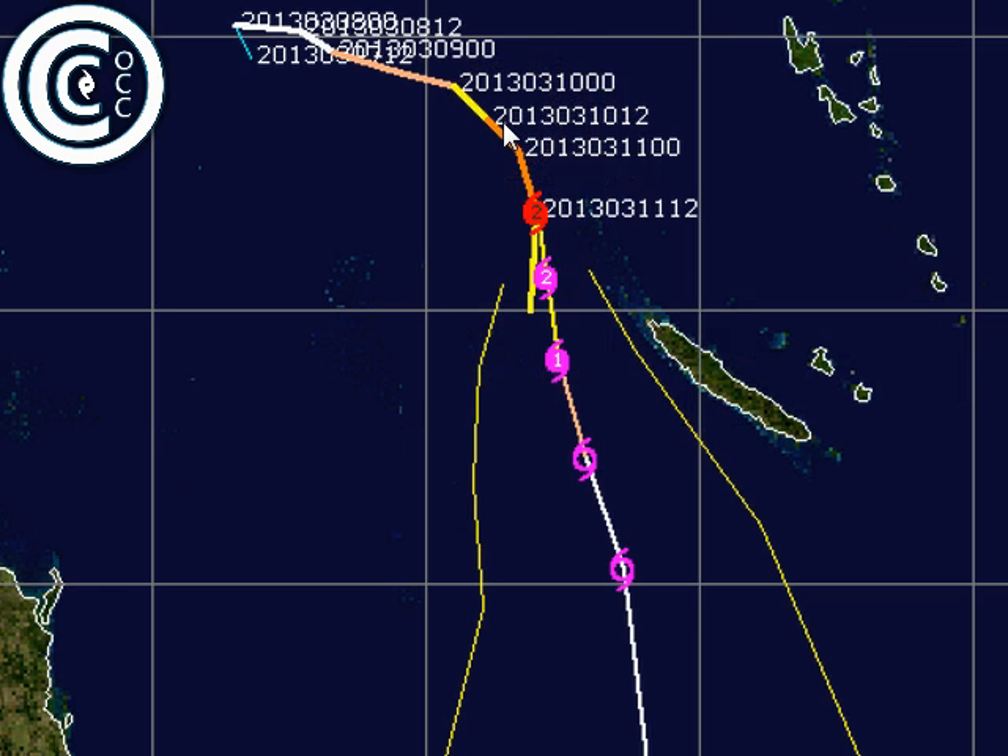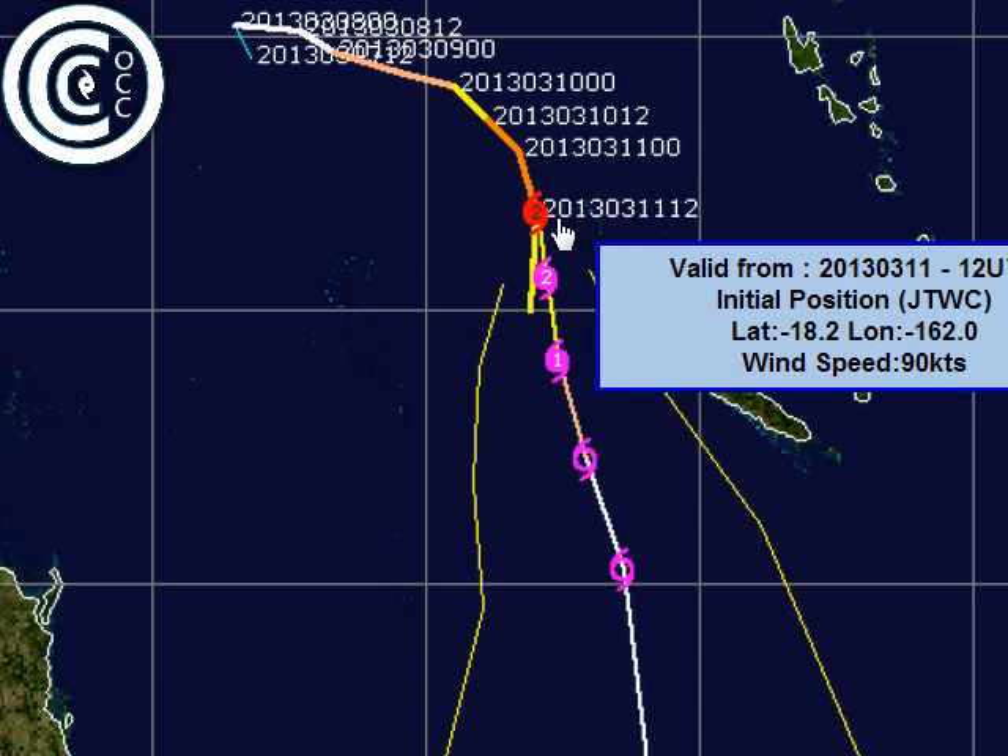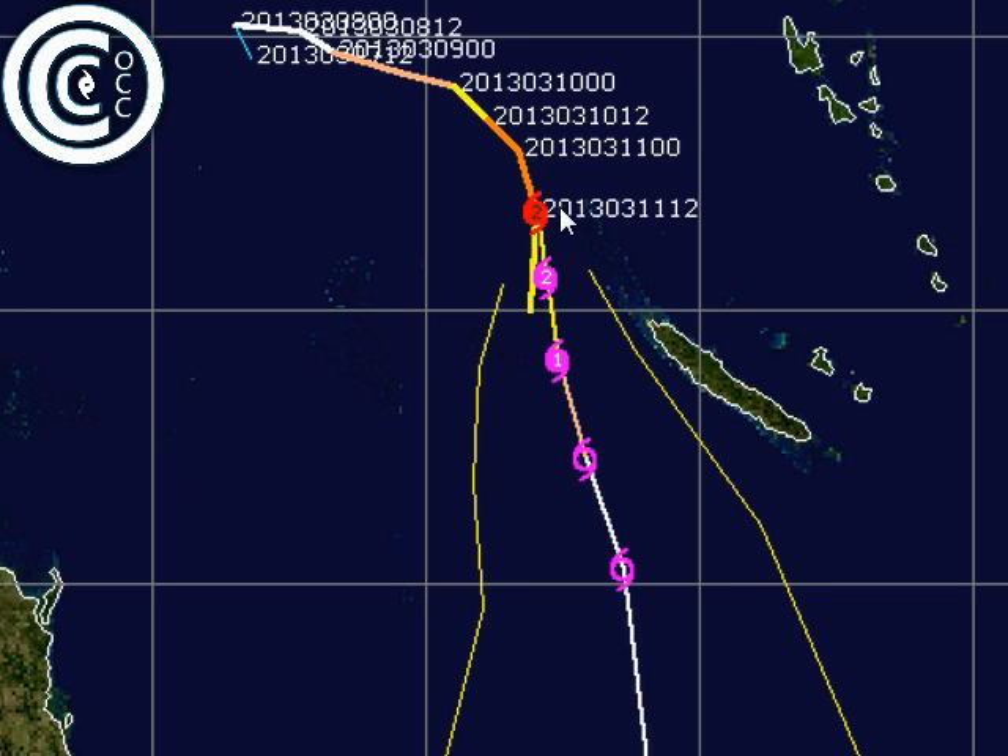Shown here is the current forecast JTWC track, where the red is where the last track location of tropical cyclone Sandra was. It's a category 2 hurricane, category 3 tropical cyclone at that time. Expected to move in a southerly direction now, well away from New Caledonia, which is fantastic news. There are parts of the northwestern tip experiencing wind gusts up to 100 kilometers an hour and some heavy rain, but that's about as bad as it's ever going to get with this system as it continues to push well west of the island.